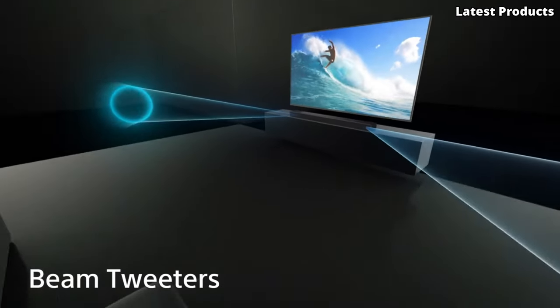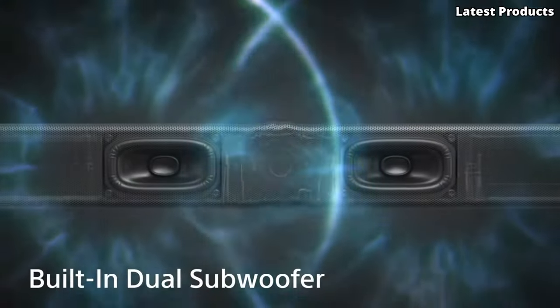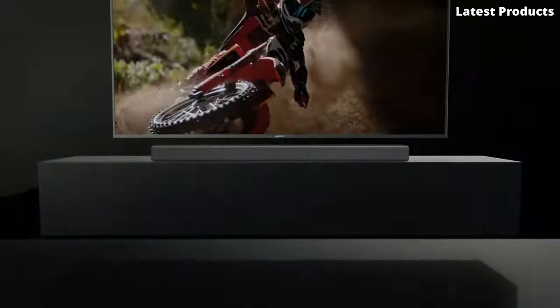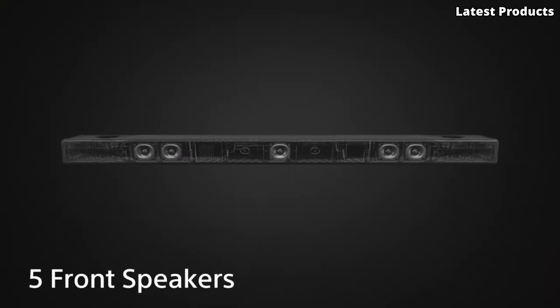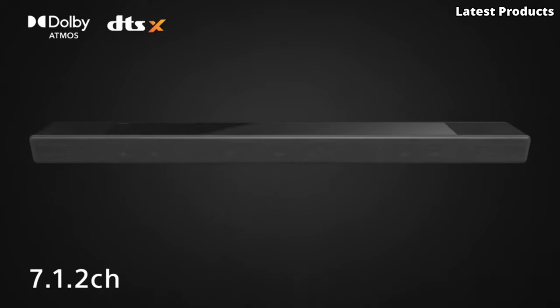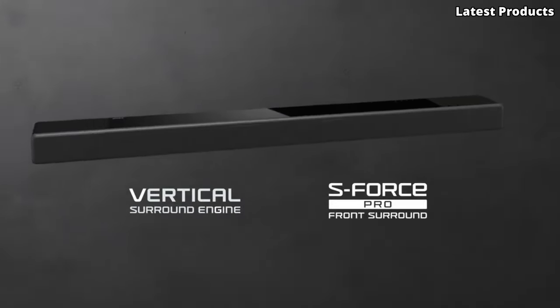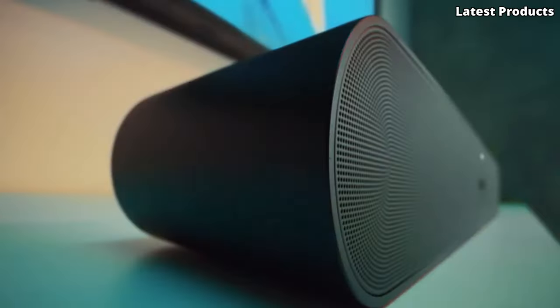Discover the ultimate audio experience with our top five picks for the best Dolby Atmos soundbars. Elevate your home entertainment setup with immersive multidimensional sound that brings movies, music, and gaming to life like never before. From sleek designs to powerful audio performance, these soundbars offer the perfect combination of style and functionality. Get ready to take your audio experience to new heights with Dolby Atmos technology.